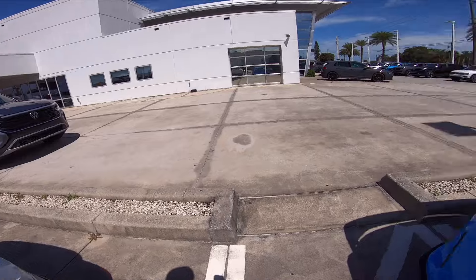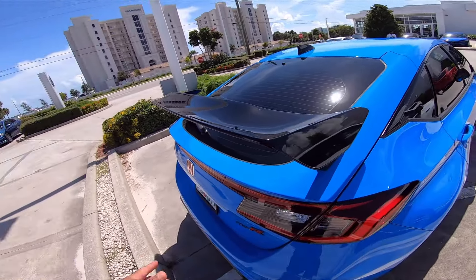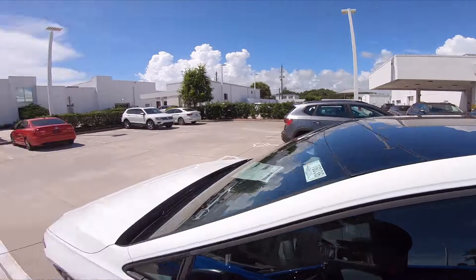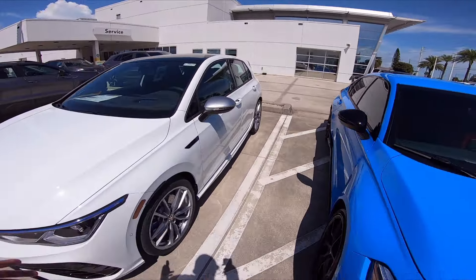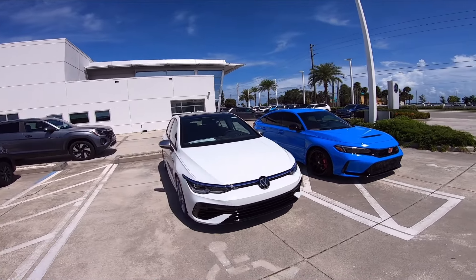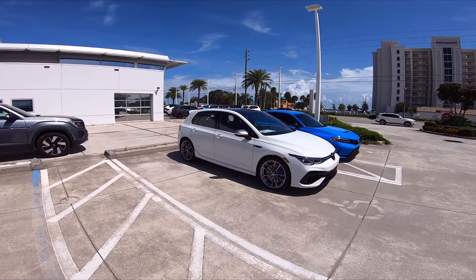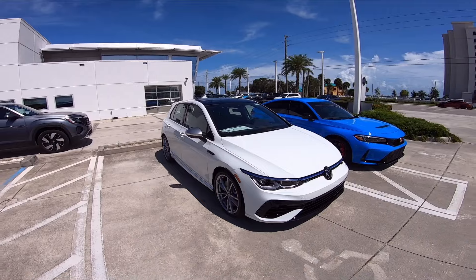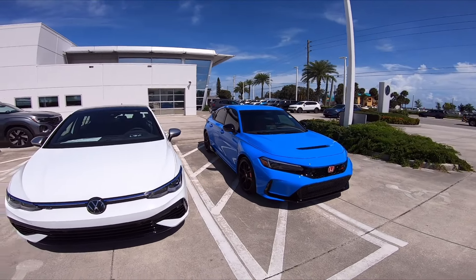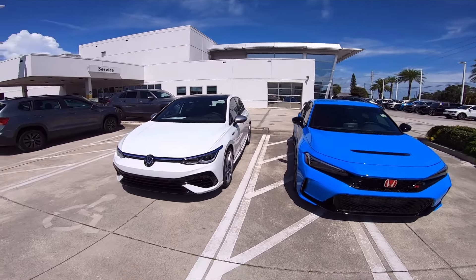On the side and rear you've got the Type R logo and a huge Type R wing — when you see it, you know it's a Type R. The Golf R wing is very different from the GTI wing. You do get a sunroof with the Golf R, which you don't get with the Type R. Comment below — which one do you like the look of better? I like the subtlety of the Golf R. Both cars are very capable, but obviously with all-wheel drive the Golf R will have more traction. My main deciding factor will be how the Golf R drives, so we're going to take it for a test drive.